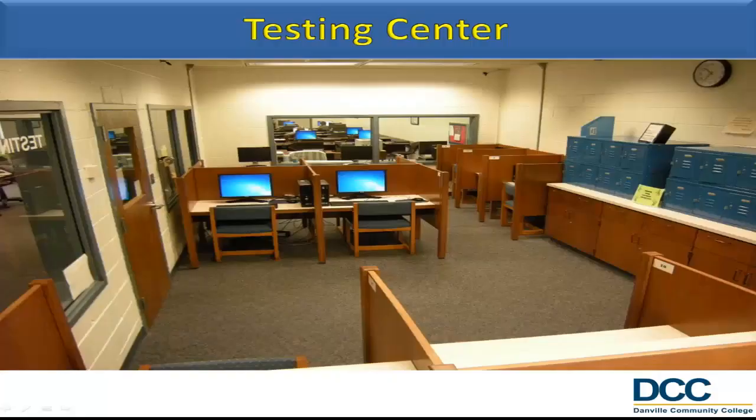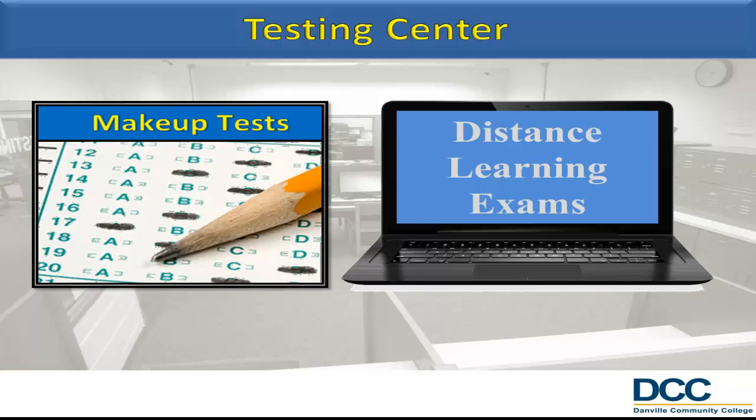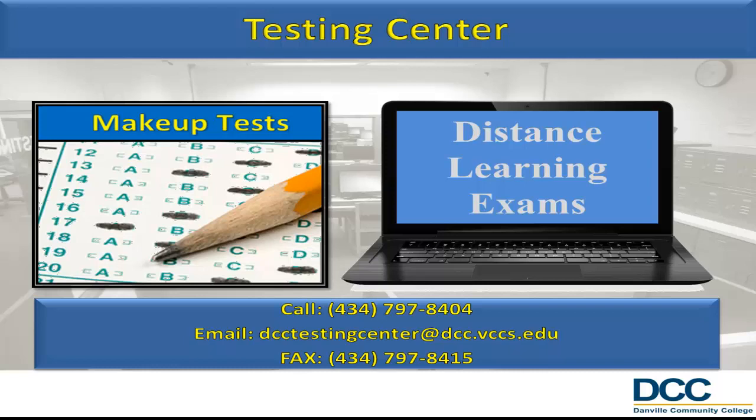Located in the LAC is the DCC Testing Center, which proctors both makeup tests and distance learning exams. It can also facilitate testing for distance learning students at off-campus locations. Tests are proctored during regular testing hours. For additional information, contact the LAC at 434-797-8404 or email us at DCCTestingCenter@dcc.vccs.edu or fax us at 434-797-8415.